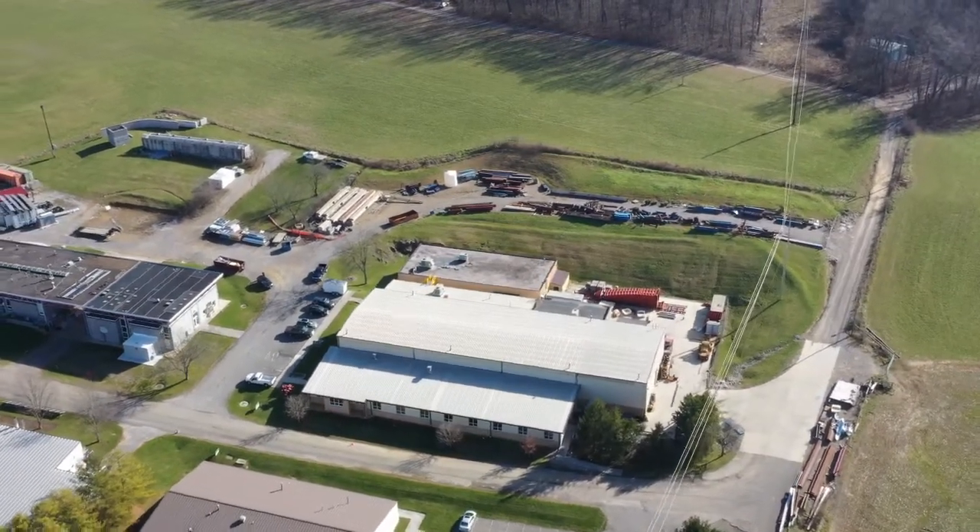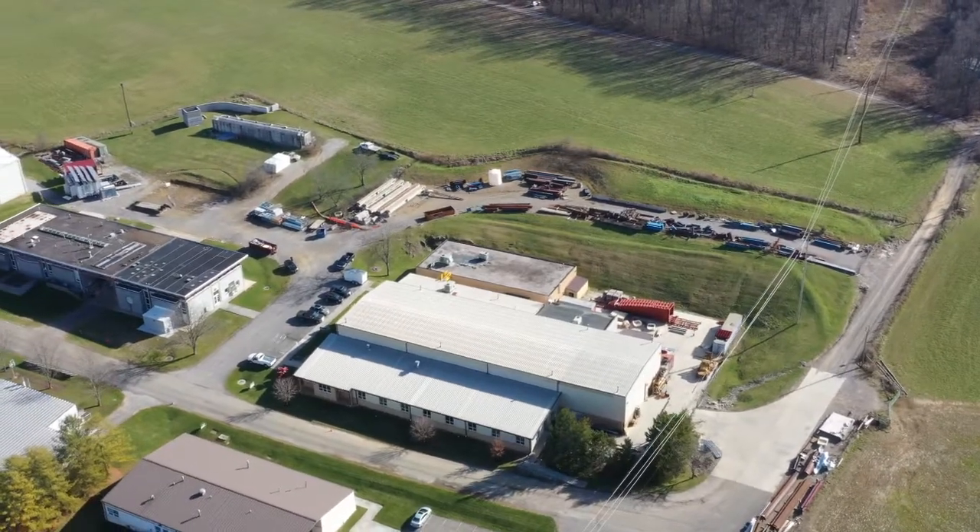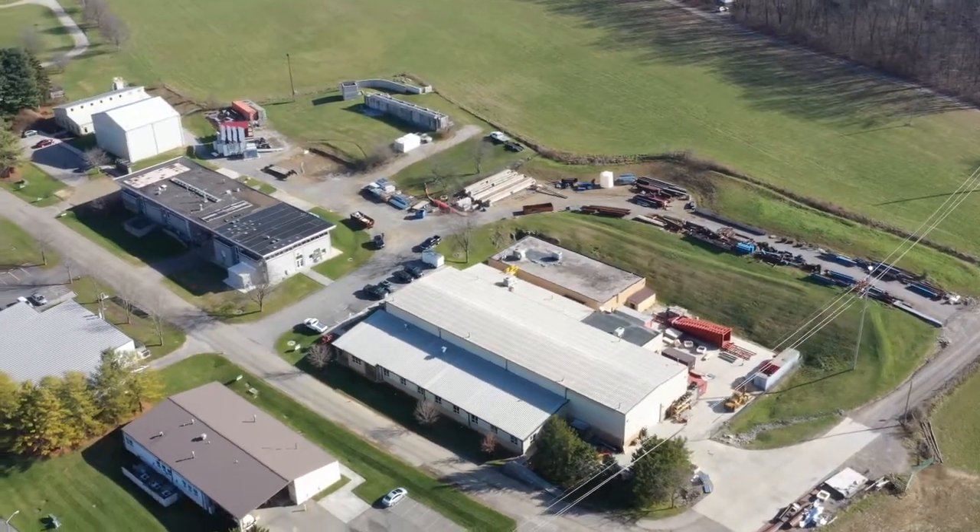The lab is home to a wood shop, a machine shop, a welding shop, and includes an area for heavy fabrication.